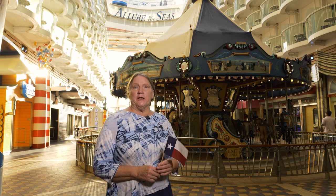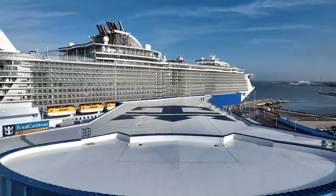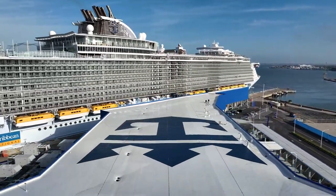Hi, my name is Teresa Russell, and I am here in Galveston, Texas, on the beautiful Allure of the Seas, one of the Oasis-class ships in Royal Caribbean. This is the first time the ship is sailing out of this wonderful port.